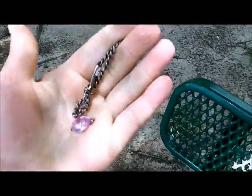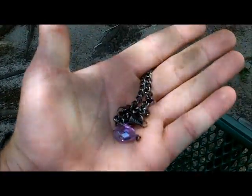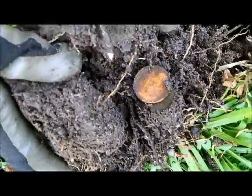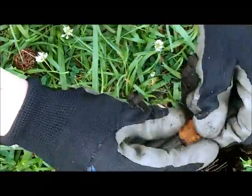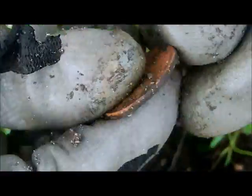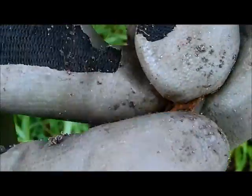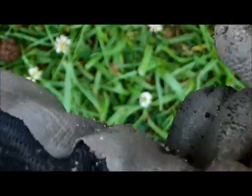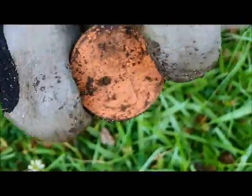Oh my god, I can't believe this. Look at this — clad quarter. What year have we got there, Deep Digger Jake? We have got... nineteen ninety-eight. Nineteen ninety-eight quarter.